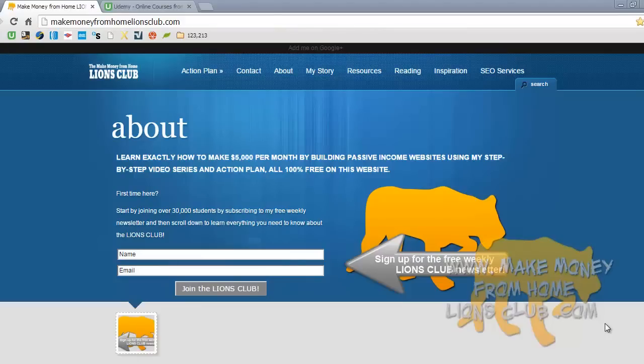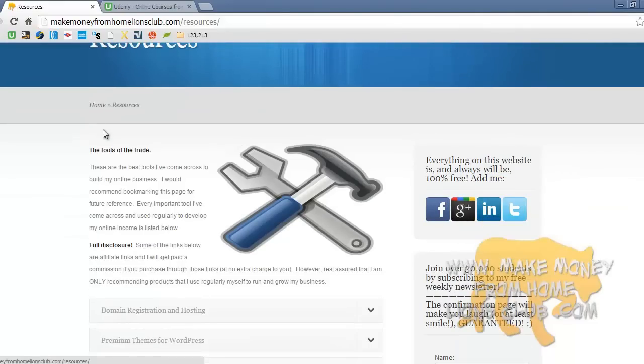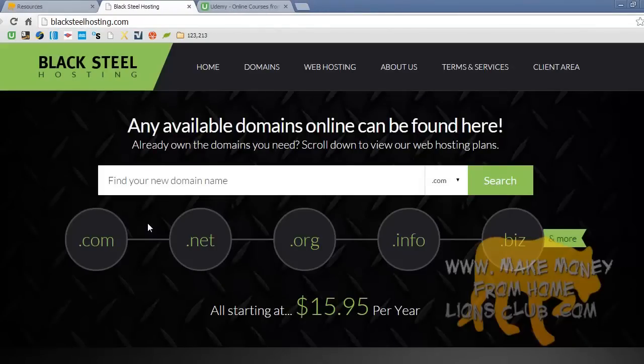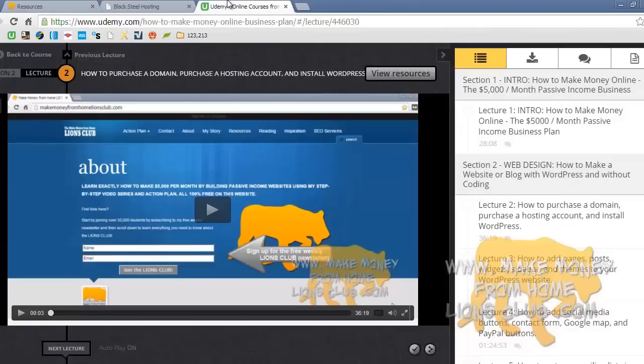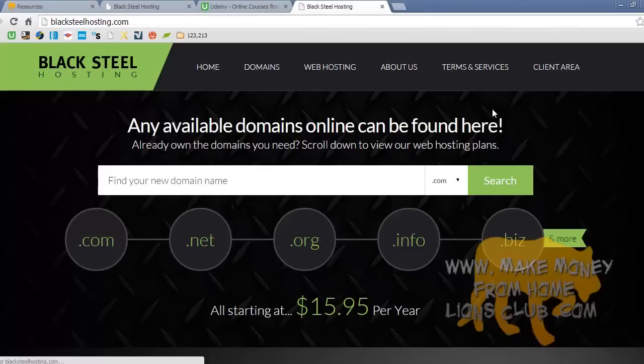The first thing you want to do is go to my main website, makemoneyfromhomelionsclub.com, and click on the resources tab. This page is where I have all the tools I use to build and run an online business. In this case, we're going to domain registration and hosting. Click on Blacksteel hosting to get there. If you're watching this on Udemy, YouTube, or anywhere else, the link will be in the video description.